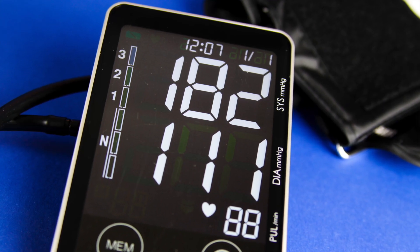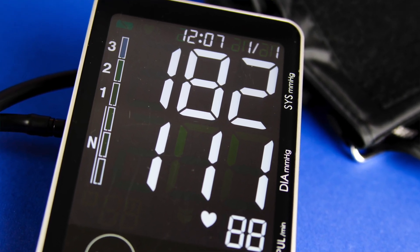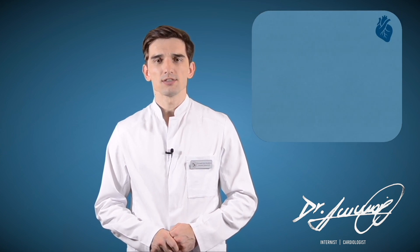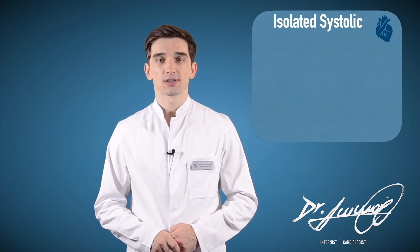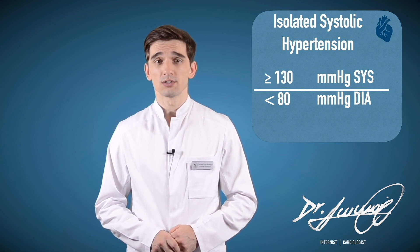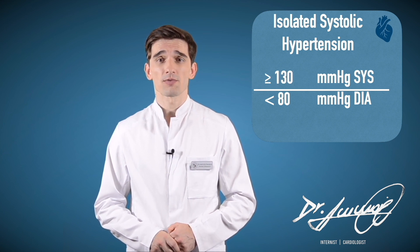Both numbers in a blood pressure reading are important, but after age 50 the systolic reading is even more important. Isolated systolic hypertension is a condition where the diastolic pressure is normal (less than 80) but systolic pressure is high (greater than or equal to 130). This is a common type of high blood pressure among people older than 65.